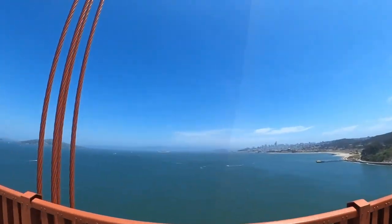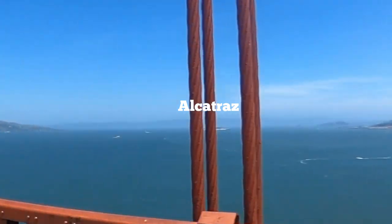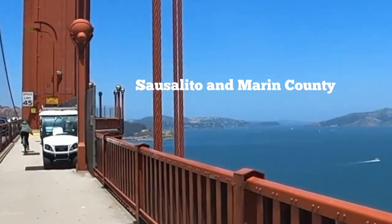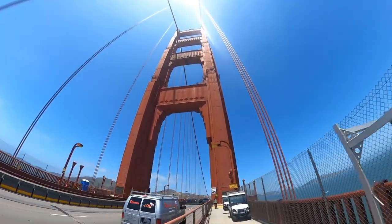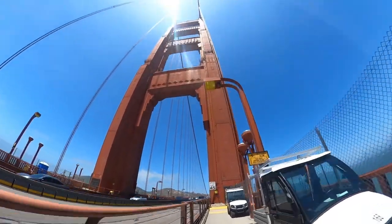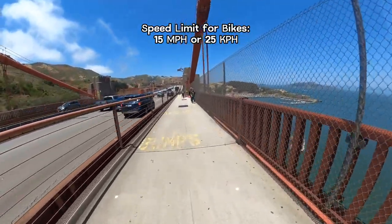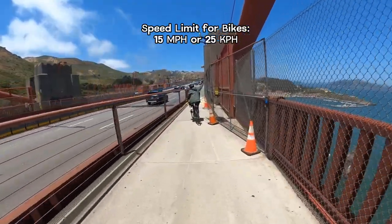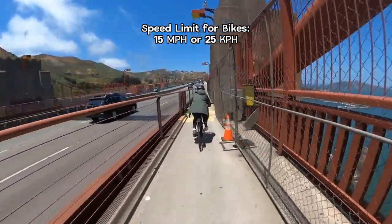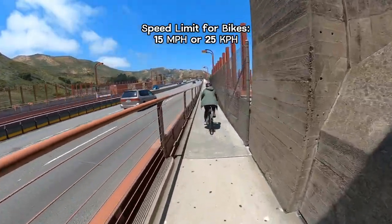But the amazing arches of the Golden Gate Bridge make it worthwhile. We need to be careful on the bridge because we are limited to 15 miles per hour, which is around 25 km per hour, since there are a lot of pedestrians on the bridge.